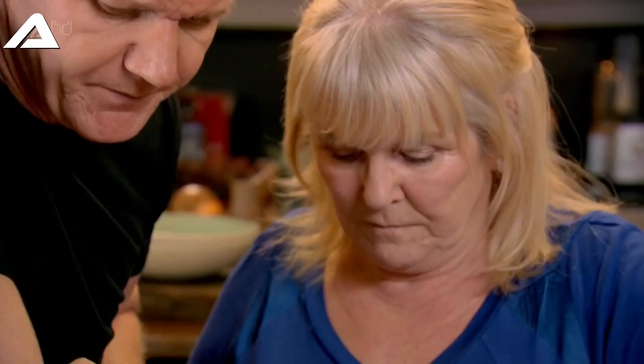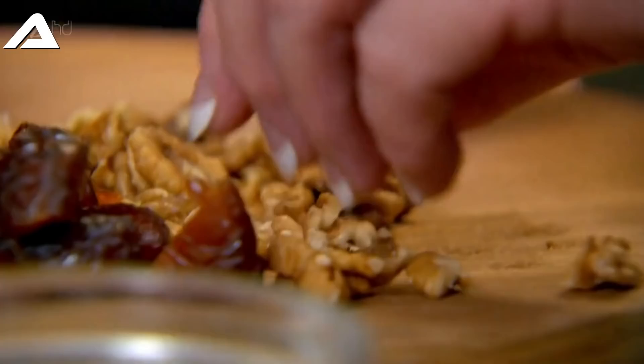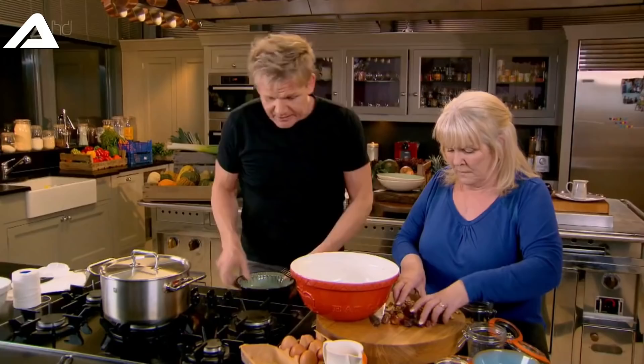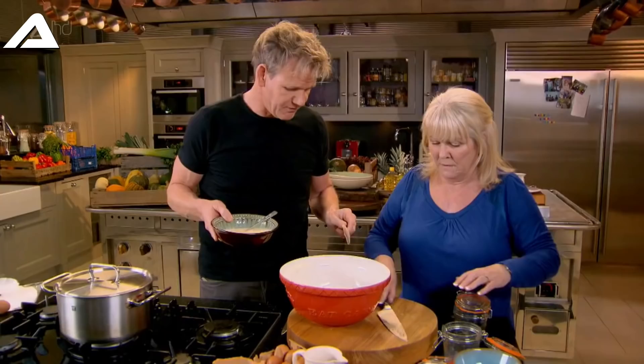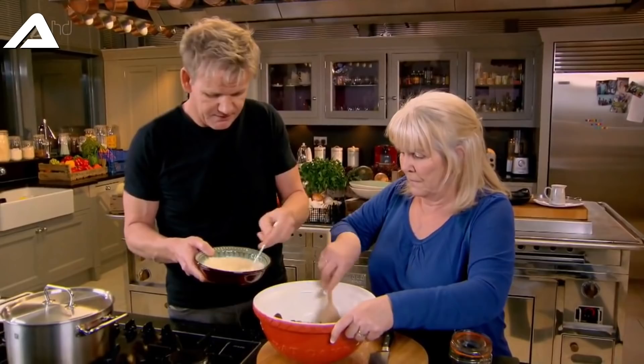And then treacle - there's something quite magical about a spoonful of treacle. Can you add that in there please? Then crack an egg, lightly whisk it and mix that into the milk. If you pour in the egg and the milk, give that a little mix-up please. Listen - slow, don't go too fast.